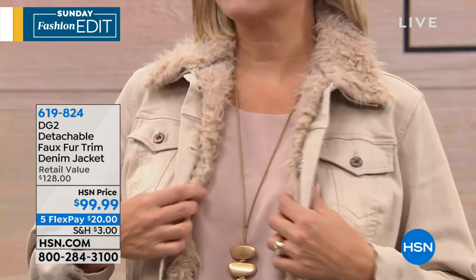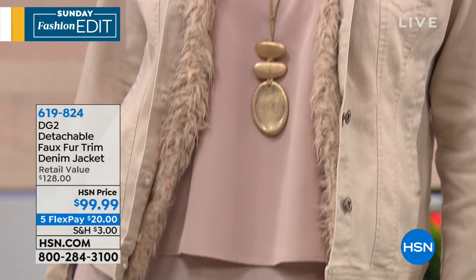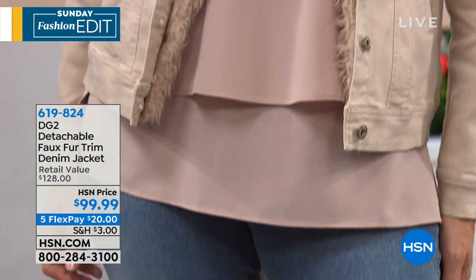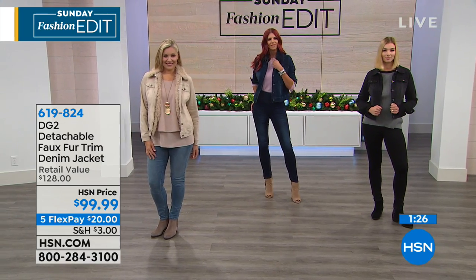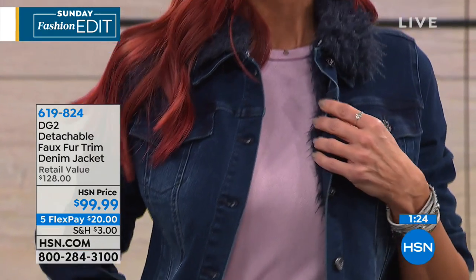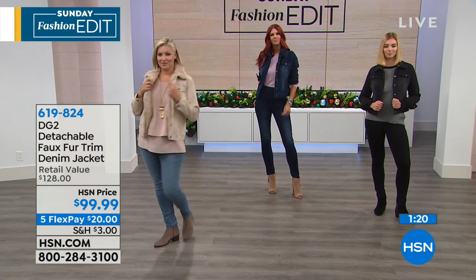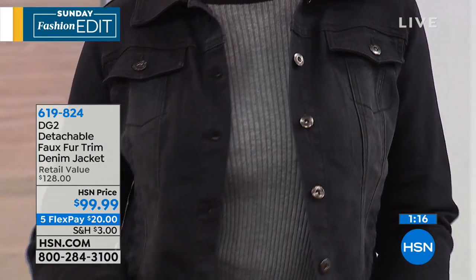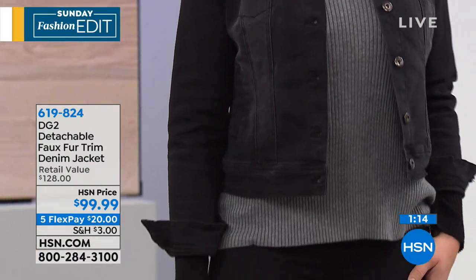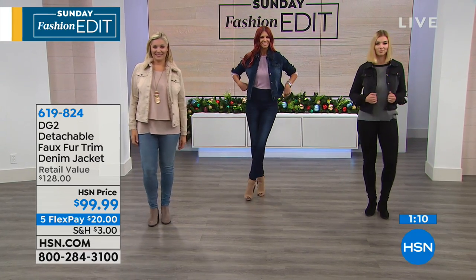I don't think she's ever done the denim jacket in tan before. So if you're a collector, you don't have the tan. She's done khakis, a lot of khakis, but this is a softer, brighter version — a nice transitional jacket. As the weather gets cooler, some of us aren't ready to really embrace winter yet. This is a really good look. It's five flex today — $20 to get yours home. HSN card holders can add a sixth at $16.67 on your credit card. It's a wonderful cotton poly span blend, extra small through 3X.